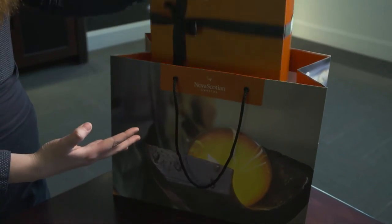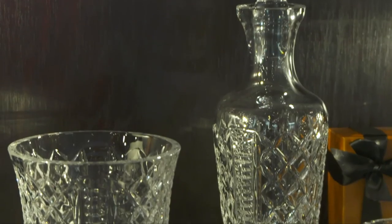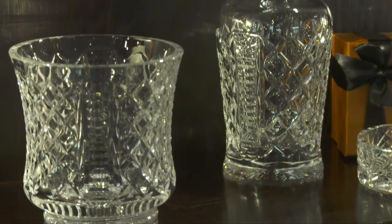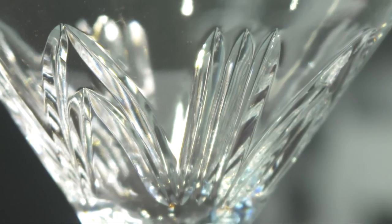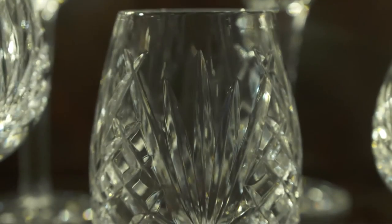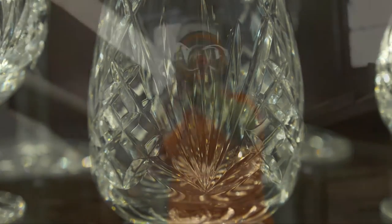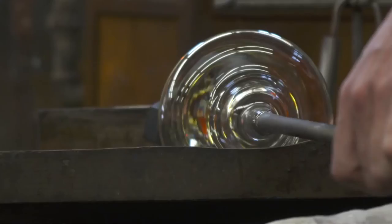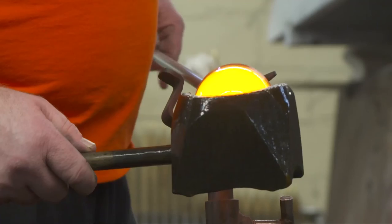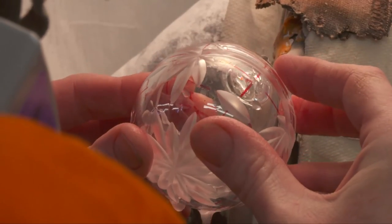Many people have enjoyed receiving the gift of Nova Scotian Crystal. Some have included Her Majesty Queen Elizabeth II and Stevie Wonder, for whom a piece was commissioned with braille. The amount of care that goes into each piece is remarkable — a finished piece of Nova Scotian Crystal will pass through the hands of eight craftsmen over a period of three days to three weeks to create this piece of functional art.